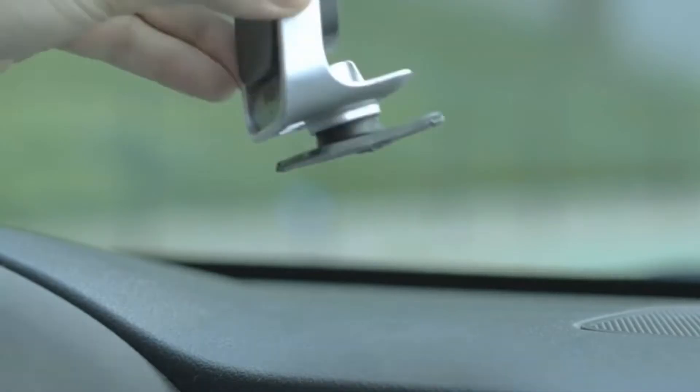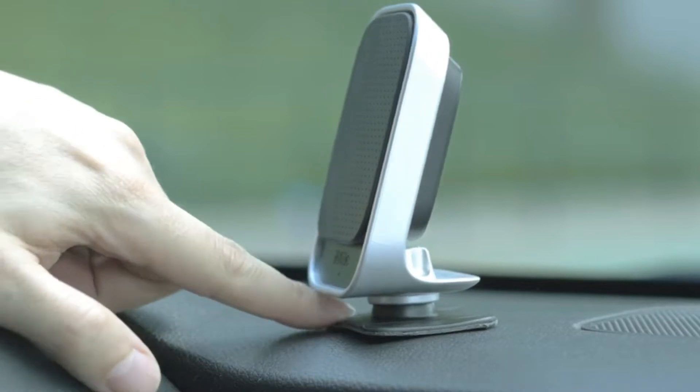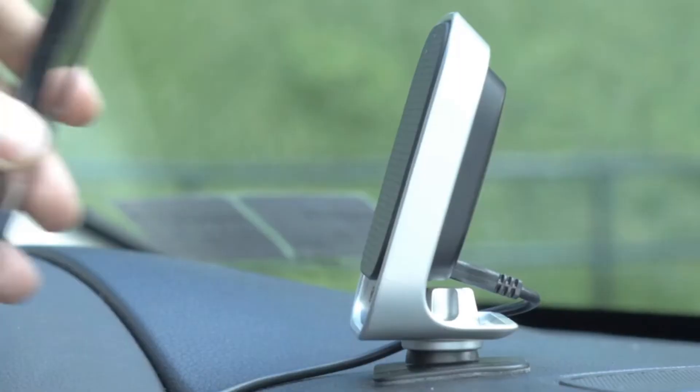From must-haves to unique gadgets, you'll be sure to find something to enhance your daily drive. So let's take a look at the 5 Best Car Accessories You Can Buy This Year.